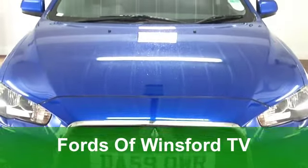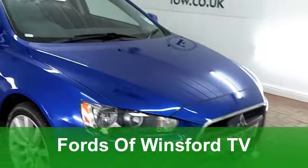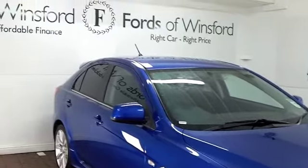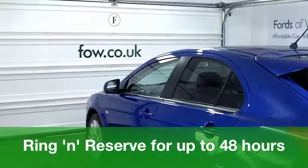Well, you'll certainly stand out from the crowd when you're behind the wheel of this Mitsubishi Lancer. It looks good with its blue paintwork, stunning alloy wheels, and the driving experience is really spot-on as well.